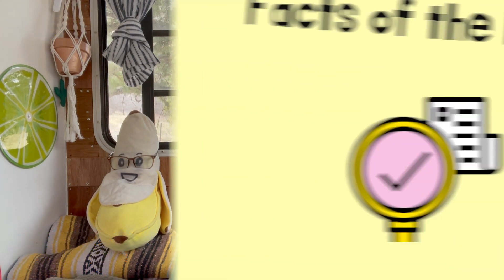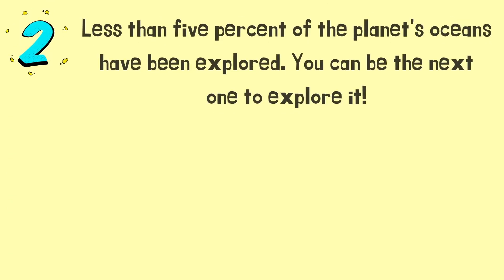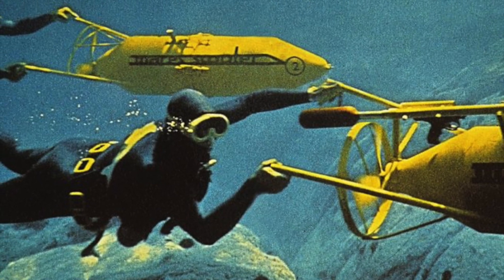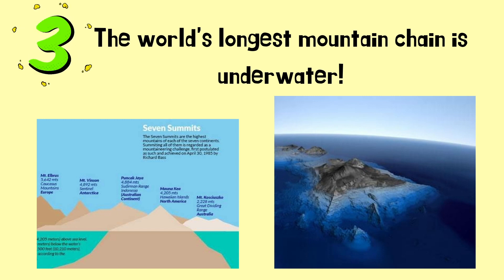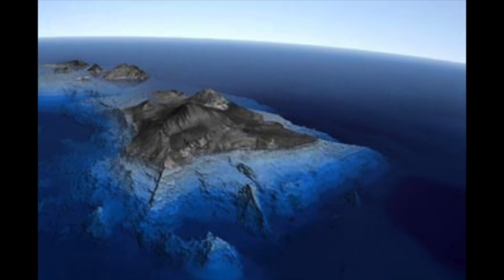That's the end of our book. Let's jump into our three facts of the day. Fact number one: our oceans cover more than 70 percent of the Earth's surface. Fact number two: less than five percent of the planet's oceans have been explored — maybe you can be the next to explore it one day. Fact number three: the world's longest mountain chain is actually underwater, not on land. Look at this picture to see what a mountain underwater looks like.